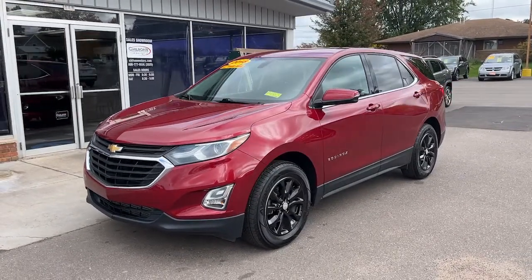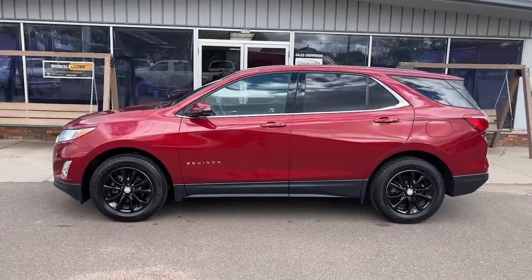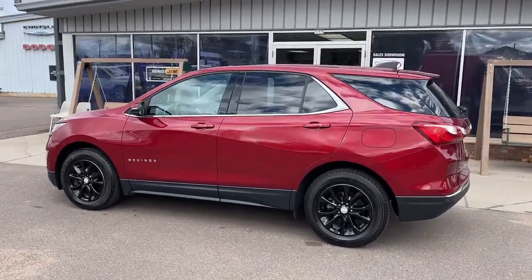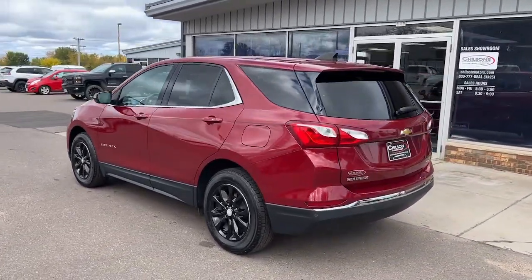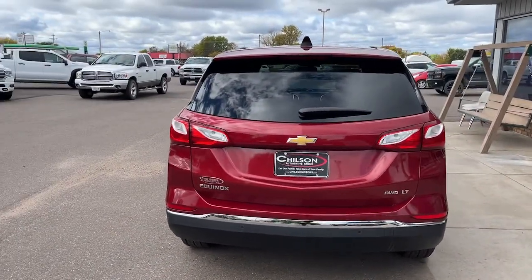Your next car could be the 2018 Chevrolet Equinox. This vehicle is an outstanding buy with fewer than 60,000 miles on the odometer. The Chevrolet Equinox — the small SUV with a big spirit of adventure.